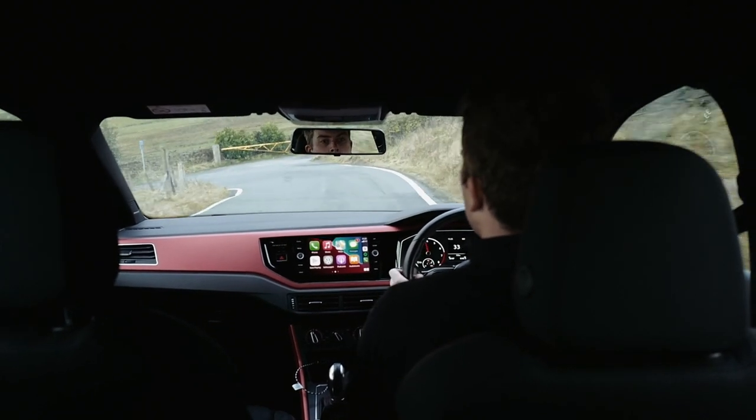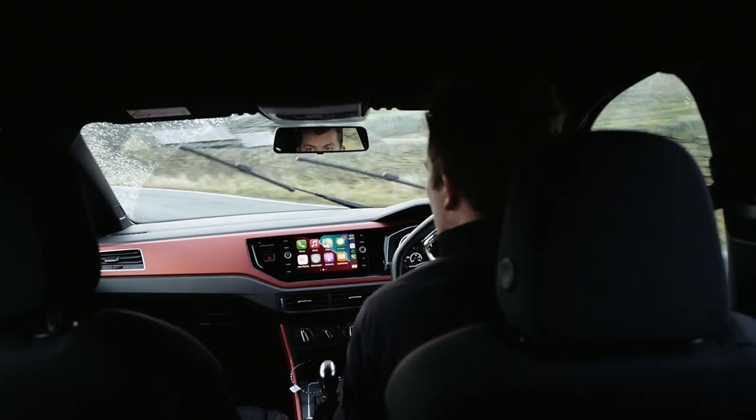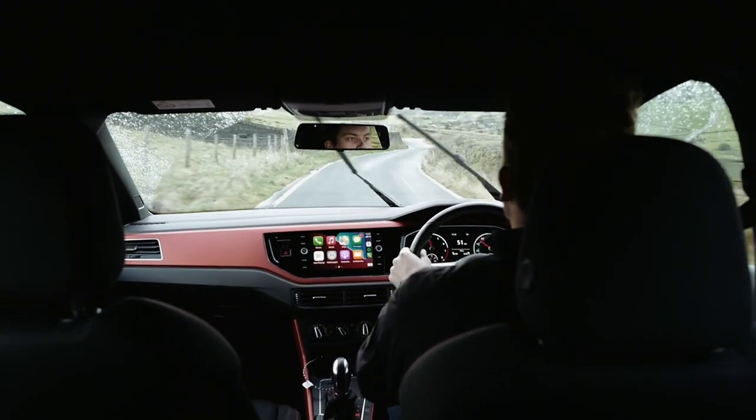Overall I'm very very impressed. The steering is fabulous, it's very well balanced, the weight distribution is very good - they've done an excellent job. I love it.